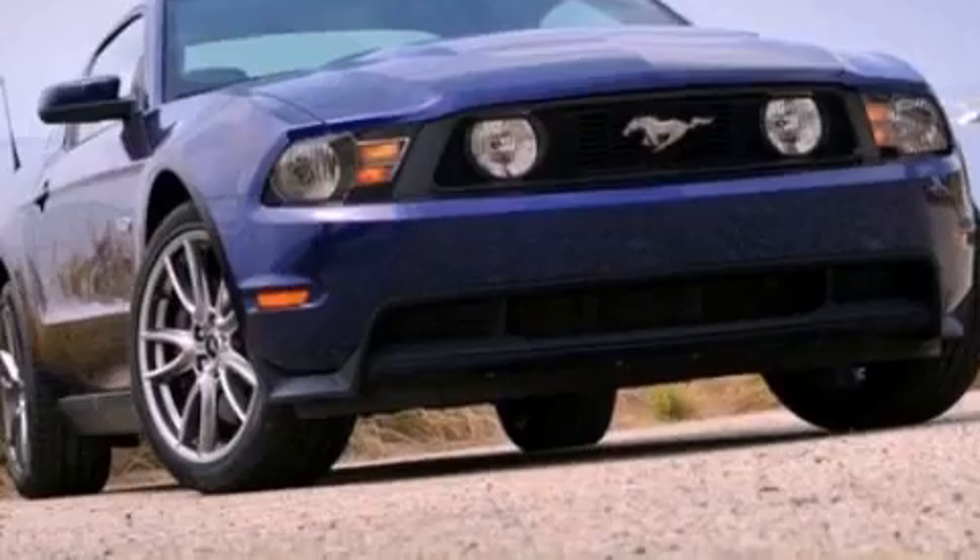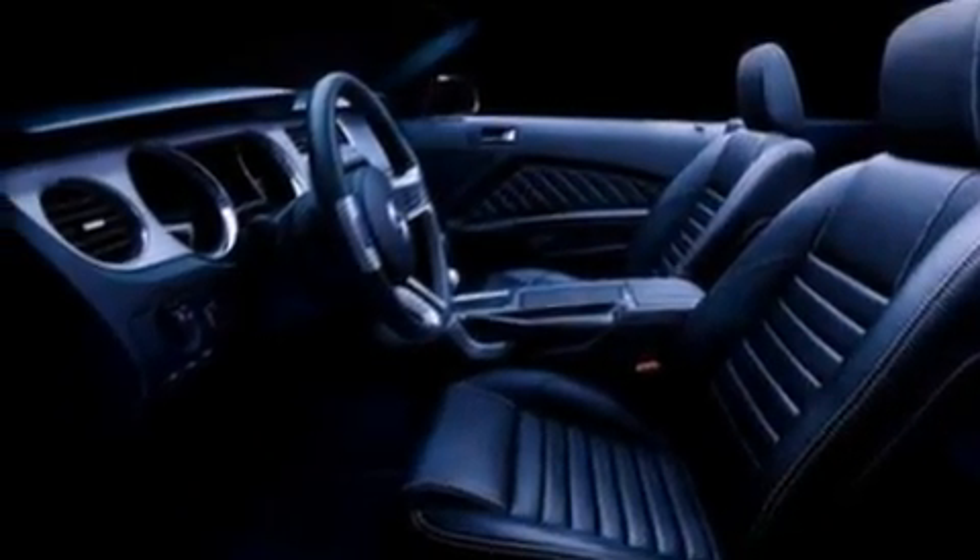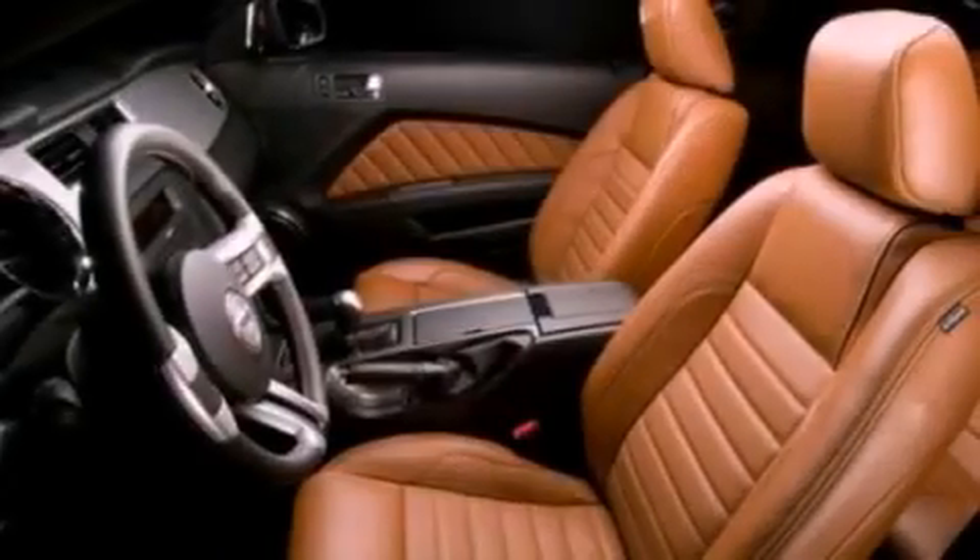17-inch wheels, 12-volt power outlets, privacy glass, an anti-lock braking system, air conditioning, and a multi-link rear suspension.